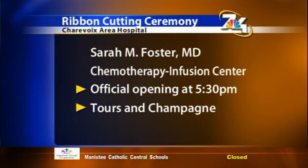Thank you so much for joining us this morning. All of this information and more will be on our website at upnorthlive.com. Reporting live in Charlevoix, Alyssa Heron, 7 and 4 News.